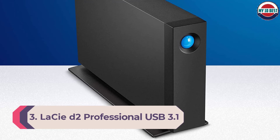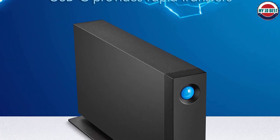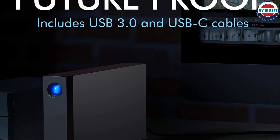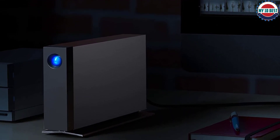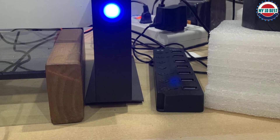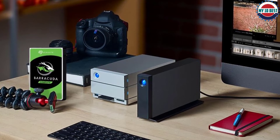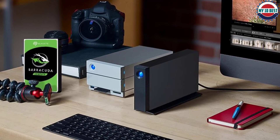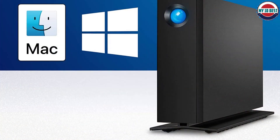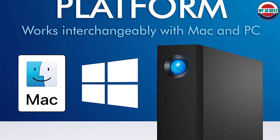Number 3: LaCie d2 Professional USB 3.1 Type-C External Hard Drive. If you want to transfer files more quickly, rotation speed matters — measured in RPM, most external drives are rated at 5,400 RPM. However, there's a rarer breed of faster 7,200 RPM drives, and the LaCie d2 is one of these high-performance options. With read speeds of up to 240MB/s via a USB 3.1 Gen 1 Type-C port, the d2 offers a compelling compromise between spacious, cost-effective storage and decent speed. The 8TB drive offers the best bang per buck, though 4TB to 14TB options are available. Every d2 contains a professional-grade Seagate Barracuda Pro hard disk rated for 24/7 industrial use, justifying its more premium pricing.